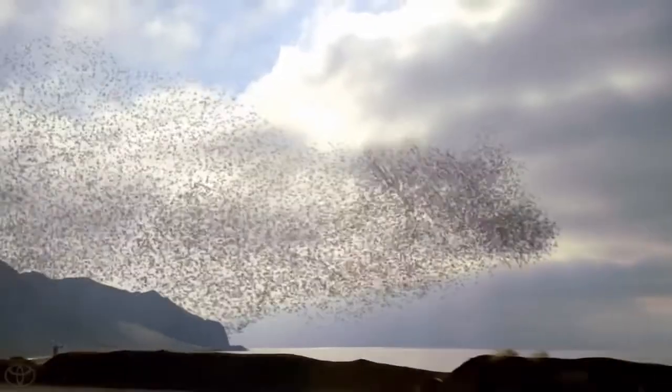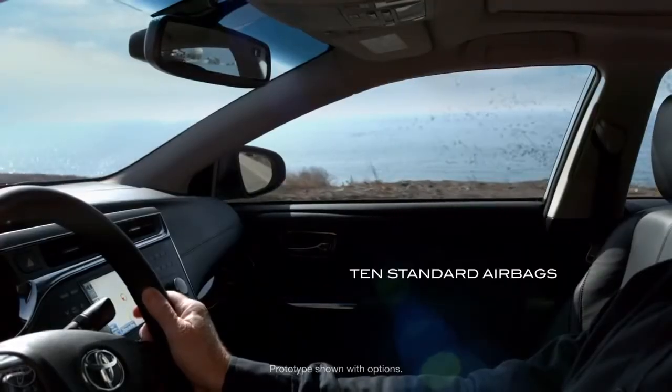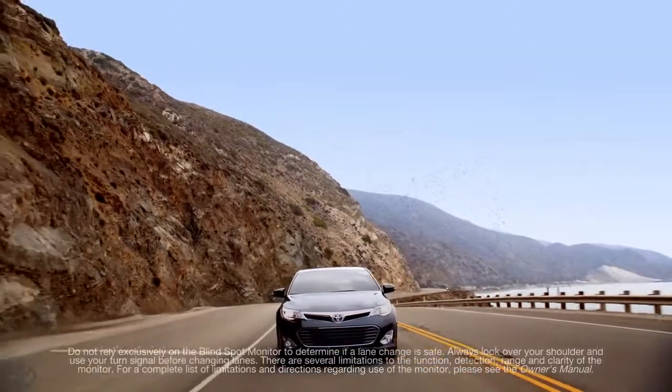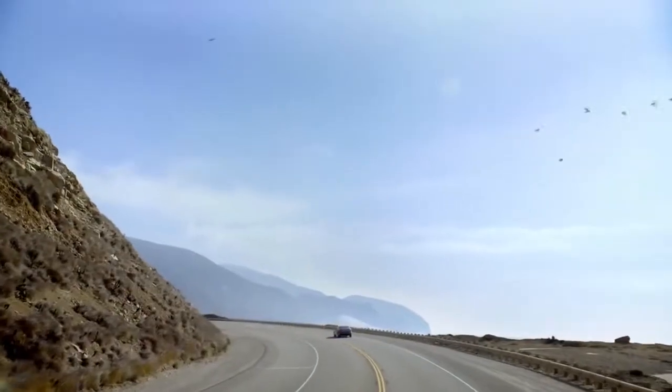It's why we offer a cutting-edge pre-collision system, 10 standard airbags, and an available blind-spot monitor with rear cross-traffic alert. A powerful set of tools, all working together for a smarter driving experience.